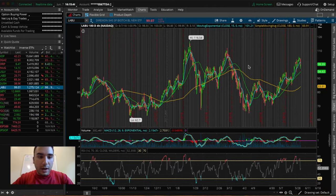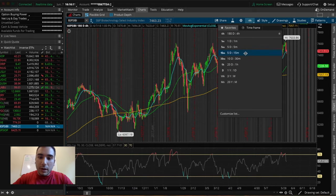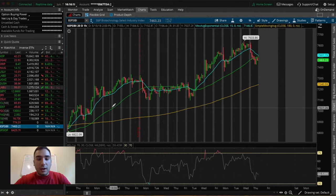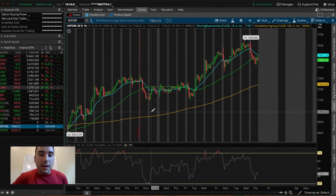The second ETF that I took a position in today was LABU. LABU is another inverse ETF — its inverse is LABD — and these two trade based upon SPSIBI, which is the S&P biotechnology industry index. Pretty much how this works, whenever this index is going up in price, LABU is going up in price as well; whenever it's going down in price, LABD is going down in price. If we look at the SPSIBI biotechnology index, it's on an ascending uptrend pattern — trading above the EMA line, above the 50-day SMA line, as well as the 180-day SMA line.